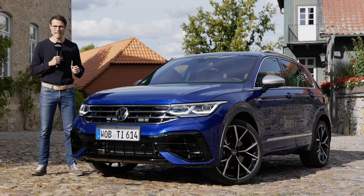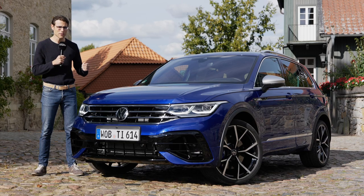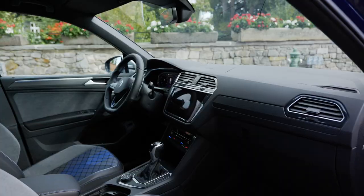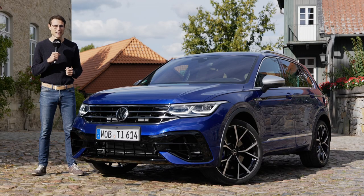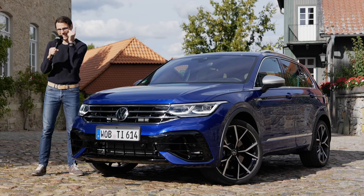The Volkswagen Tiguan not only gets a facelift, it also gets for the first time the new Tiguan R — 320 horsepower, all-wheel drive, torque vectoring. What else can we expect in exterior, interior, and driving experience? Join us here. Thomas in front of the camera, Joan is behind. Everything you need to know in full HD, full screen, and full length. Let's go!